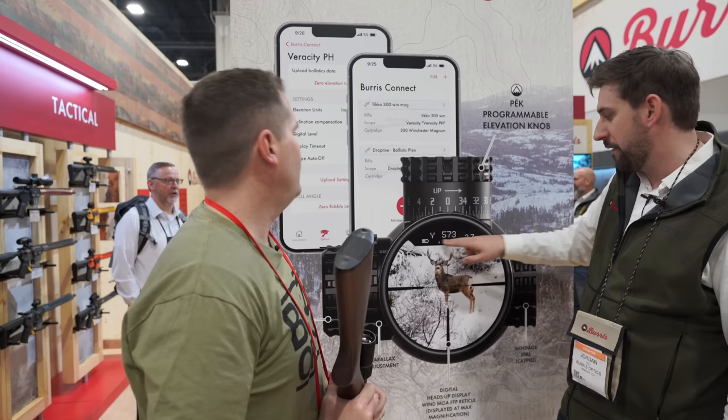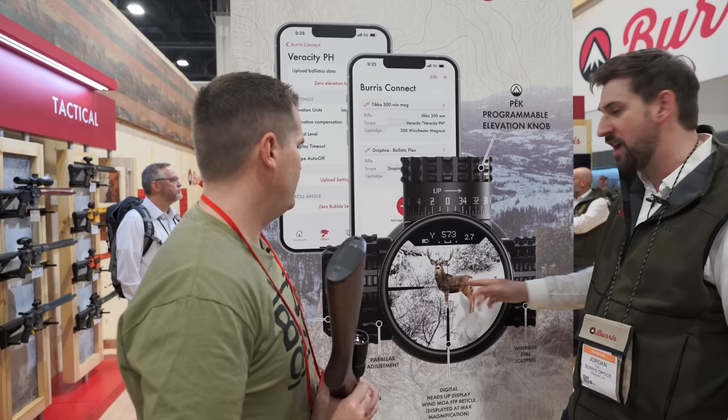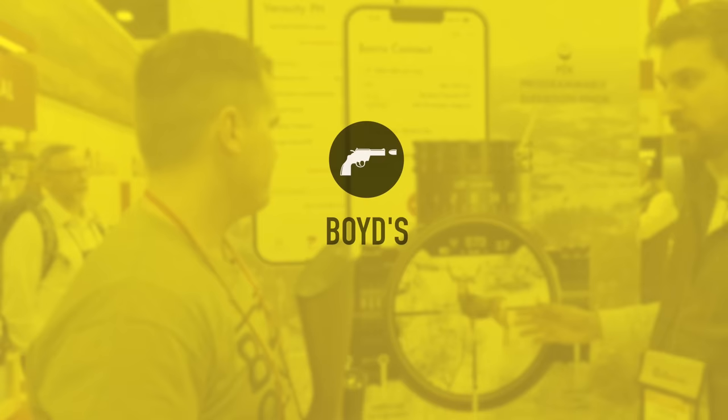On the first focal plane reticle, there are one MOA hash marks on the sides. So at this distance, pull 2.7 MOA off with a full value wind hold and you'll be on target.